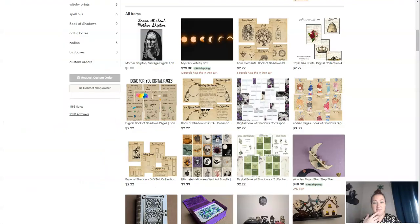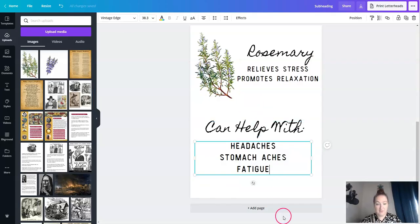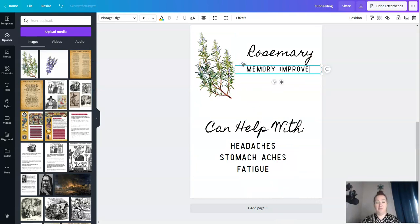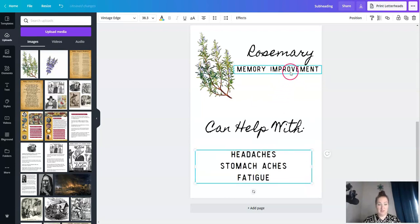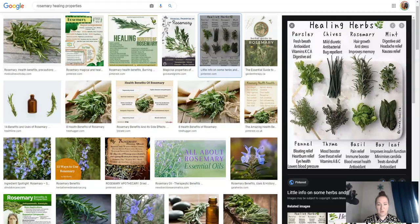If that's where you're at and you're putting information out there like this, you can just Google and look. We know rosemary helps with X, Y, Z. It says it improves memory, which is actually something I have been reading about. Memory improvement — let's just do that. I'm not 100% sold on this, but you just have to work through it.